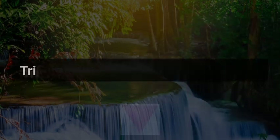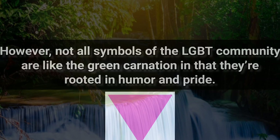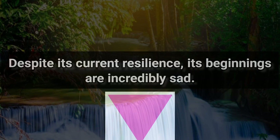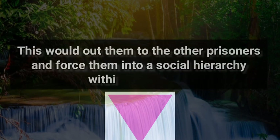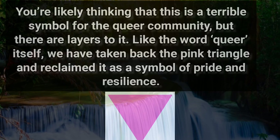3. Inverted Pink Triangle — trigger warning for Holocaust mention. Not all symbols of the LGBT community are like the green carnation in that they're rooted in humor and pride. The inverted pink triangle is one of the oldest and most persistent symbols of homosexuality today. Despite its current resilience, its beginnings are incredibly sad. During World War II in Nazi Germany, gay people were targeted during the Holocaust. Gay prisoners in concentration camps were forced to wear an inverted pink triangle on their clothes to denote their reason for being in the camps. This would place them among other prisoners and force them into a social hierarchy within the camps.